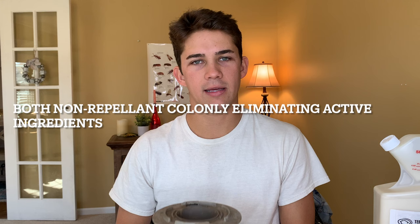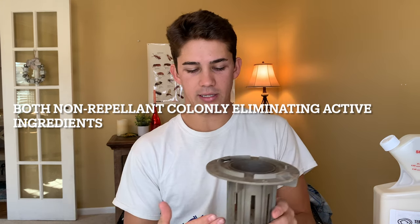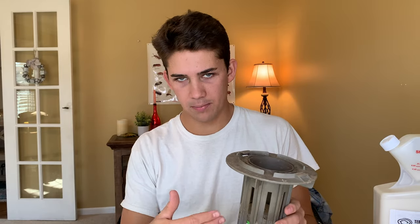The third way these two products are similar is they both kill the colony with a colony-killing active ingredient. So that means they're not repellents. When a termite comes in contact with this, it doesn't say 'this isn't good, let's go the other way' — it actually doesn't even notice it's come in contact with the chemical. It picks it up. All three of these have different active ingredients, but they are all colony-killing treatments.